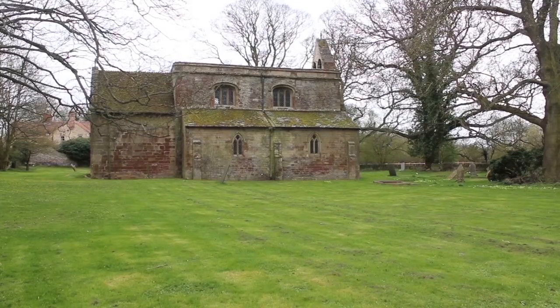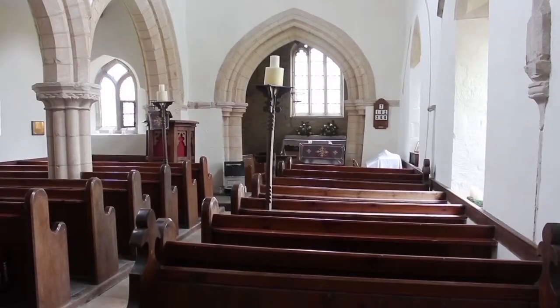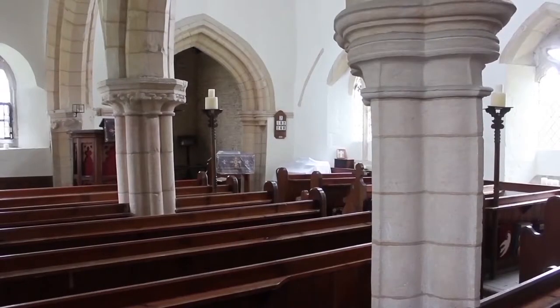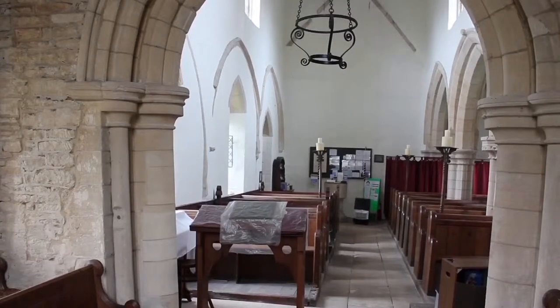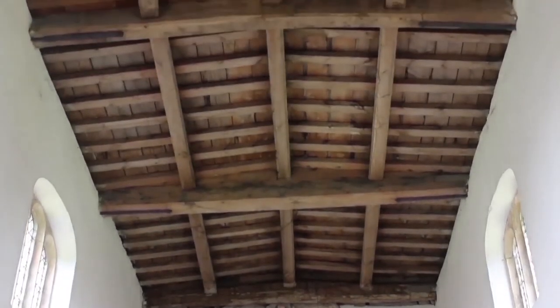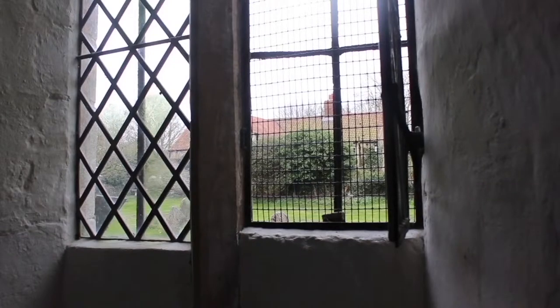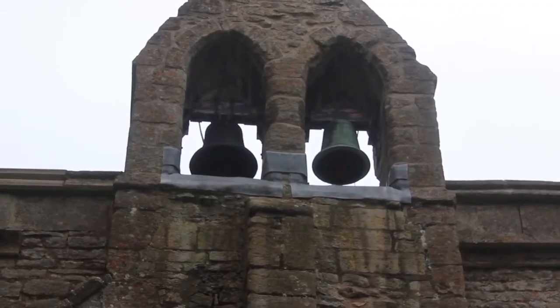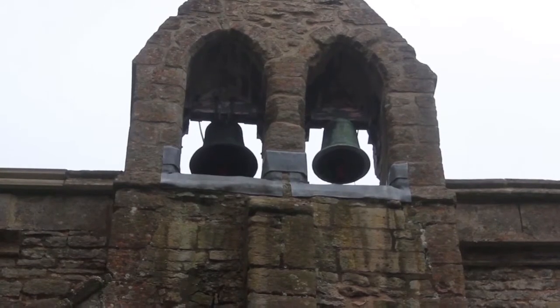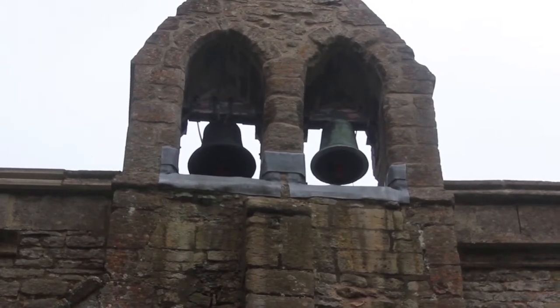Our first church is the Church of Saint Margaret in the village of Braceby. It was built in the early 13th century, and parts of the church have been added during the 14th and 15th century. The church bells were built in the early 13th century and one of them is the second oldest bell in the county, dating back to the late 12th century.